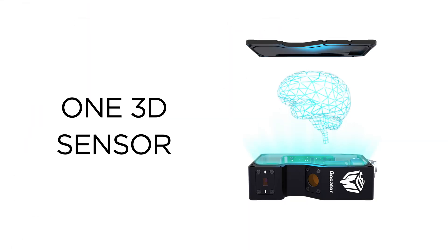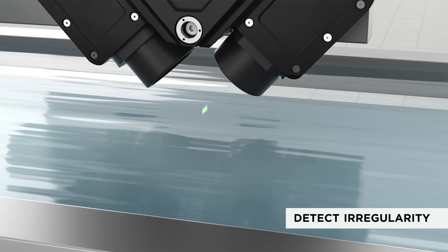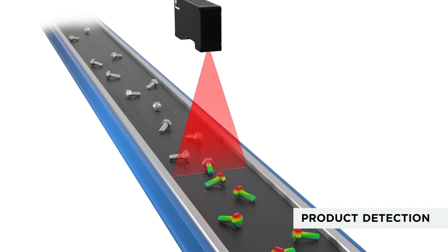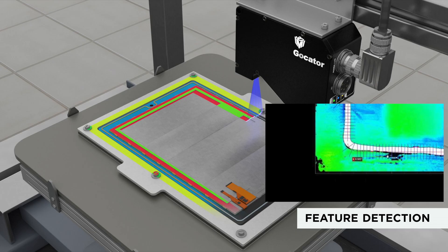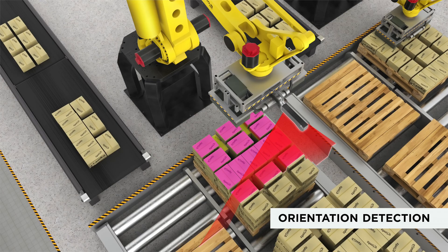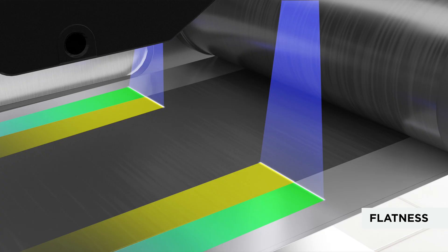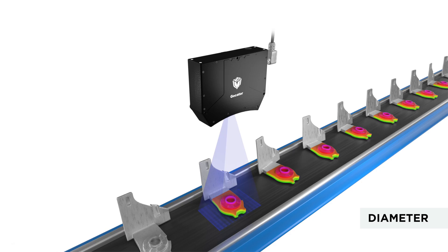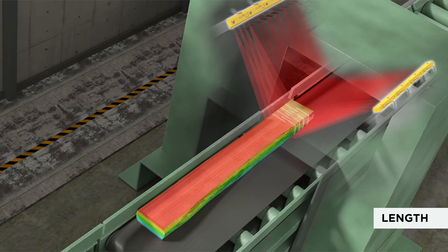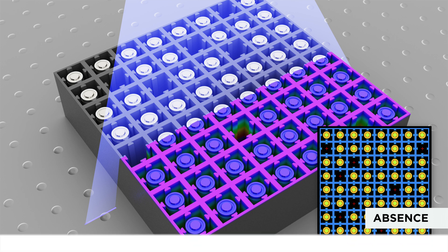Just one 3D smart sensor can scan, measure, and output volume measurement, detect defects, detect anomalies, detect irregularity, perform 3D shape inspection, product detection, edge detection, feature position detection, feature detection, orientation detection, height measurement, plane angle measurement, surface roughness, flatness, segmentation, classification, intensity grade, diameter, area, width, length, radius, character reading, presence, absence, and more.